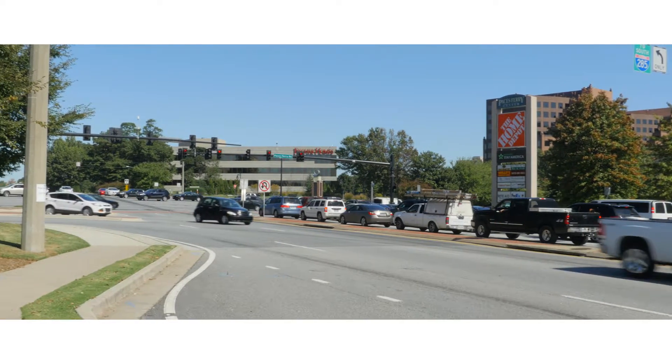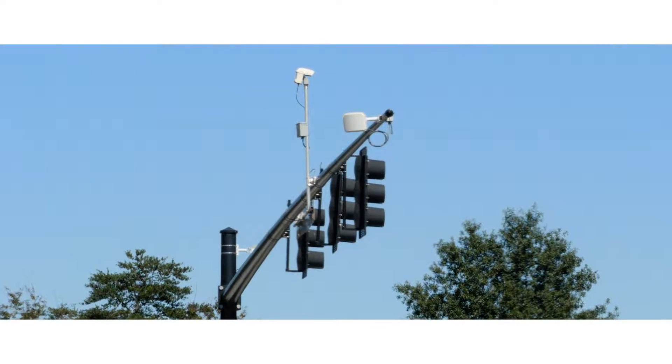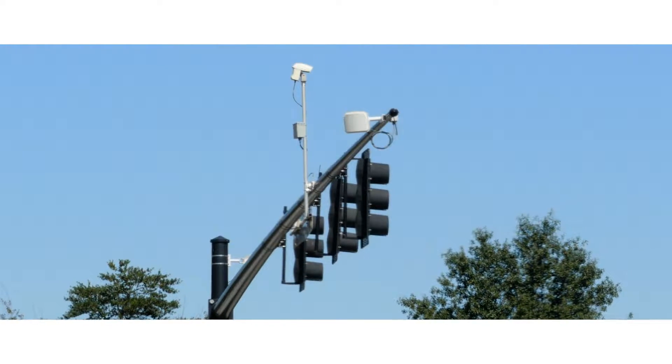Wavetronics' local representative in Georgia asked for the opportunity to prove the power of Wavetronics' radar in improving both safety and efficiency in the county. We told them, give us something that's an issue, an area that's been a problem for you guys, and they did. And they gave us one of the largest intersections we've ever seen.